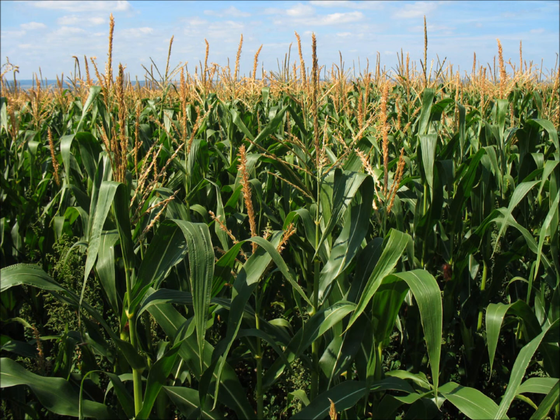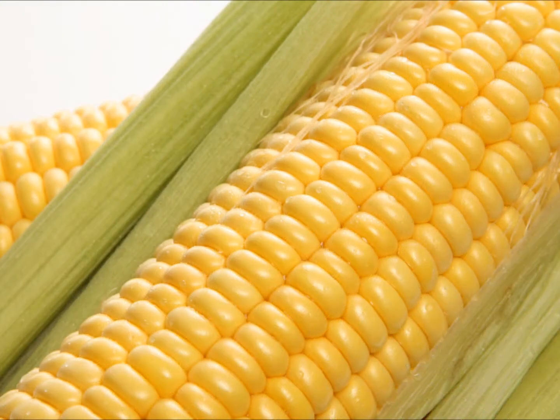Tomatoes are modified for longer shelf life and to prevent a substance that causes tomatoes to rot and degrade. Corn is genetically modified for resistance to certain pesticides and is used to make corn oil, flour, sugar, or syrup, which can be found in many snack foods, baked goods, fried foods, and soft drinks. Sweet corn is genetically modified to produce its own insecticides.